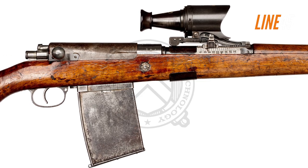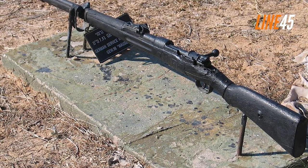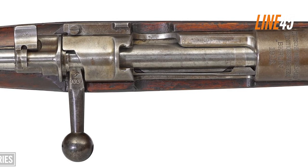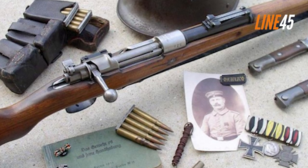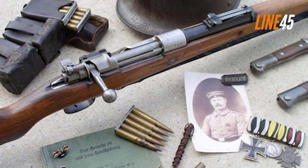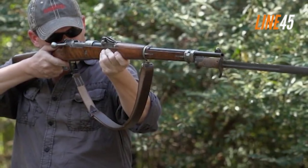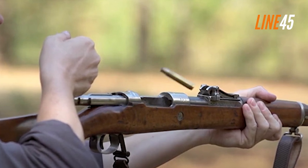Especially in trenches and other tight areas. In recognition of this issue, the Karabiner 98 replaced it in 1935, lauding many similar features but also cutting down on weight for better portability. The alteration proved worthwhile, since the Gewehr 98 will forever be remembered as one of the excellent achievements of early bolt action-era firearms engineering.